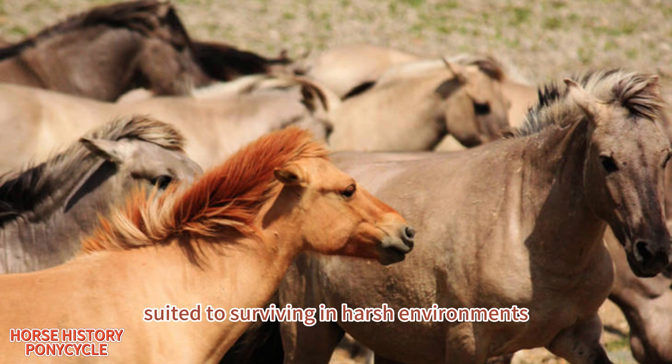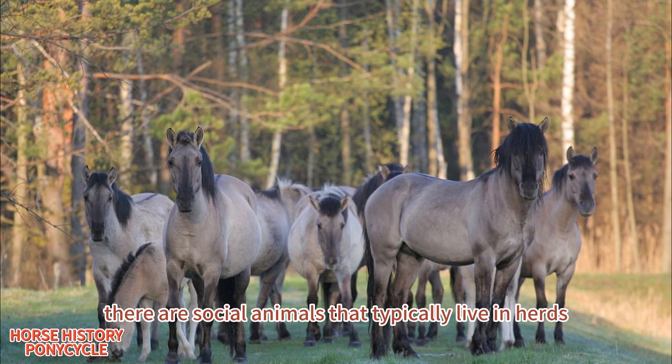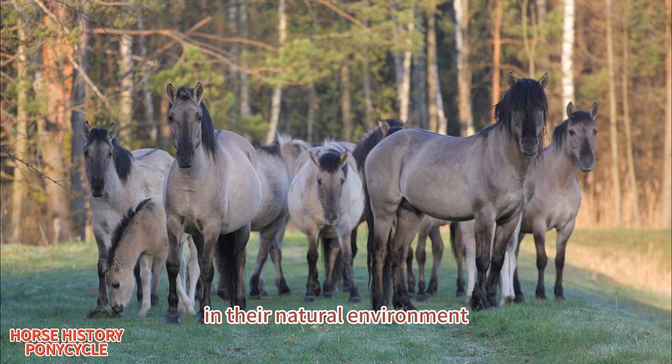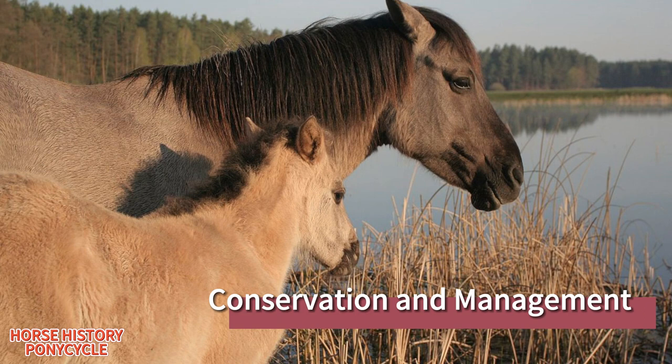Konik horses are well-suited to surviving in harsh environments with limited resources. They are hardy and adaptable, able to thrive in a range of climates and terrain types. They are social animals that typically live in herds and have a hierarchical social structure. In their natural environment, they graze on a variety of grasses and other vegetation and are able to survive on limited water sources.